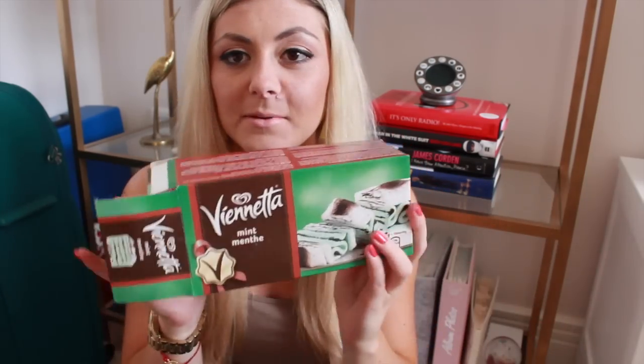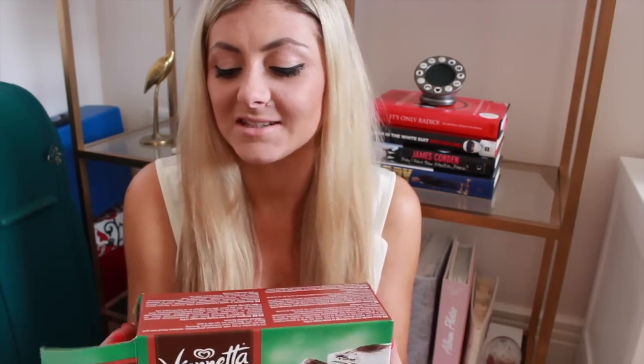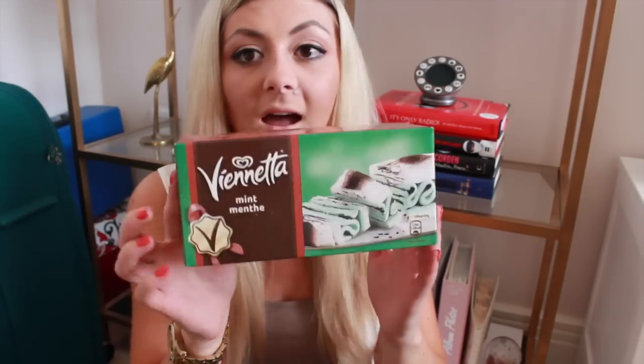Random favorite time! I have been obsessed with Viennetta — the mint one. I can smell the mint coming out of the box. This is like a serious dessert from the 80s or 90s — maybe even the 70s, I don't even know when they were invented. But I love it, I absolutely love the white creamy bit. It's so yummy — that's been my random favorite for May!